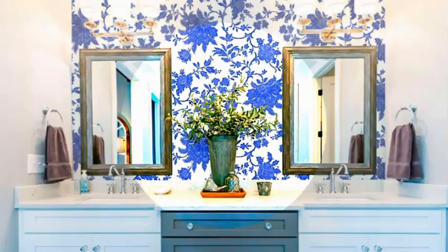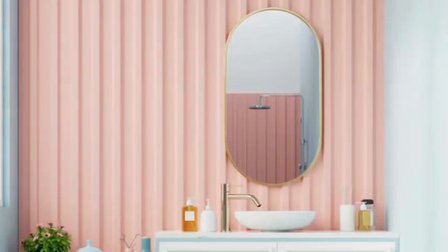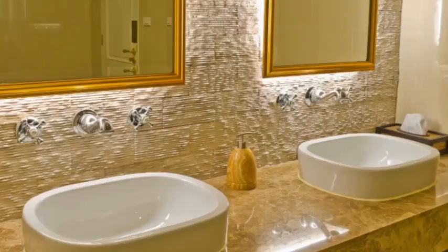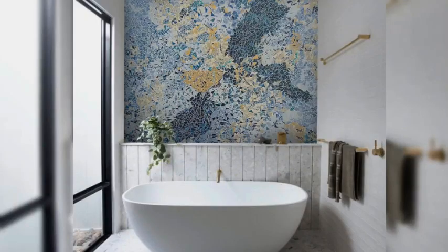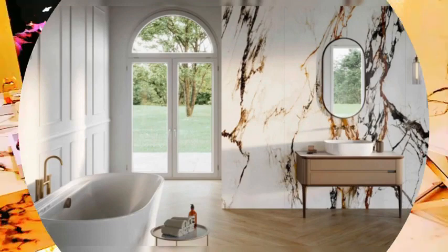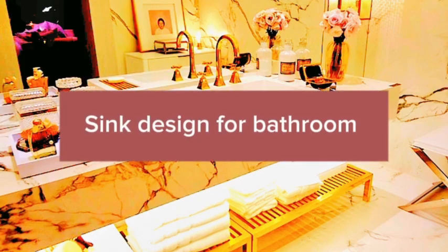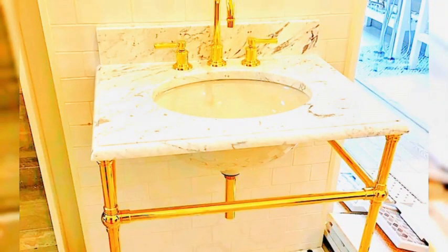Embrace a clutter-free, minimalist approach for a sleek look. Use natural materials like wood and stone for a warm, organic feel. Consider custom-made cabinets for a perfect fit. Mirrored medicine cabinets offer storage and reflection. Transparent glass shelves can make the space feel more open. Floating shelves can be both functional and decorative. Add spa-like features such as a whirlpool tub, heated floors, or a steam shower.